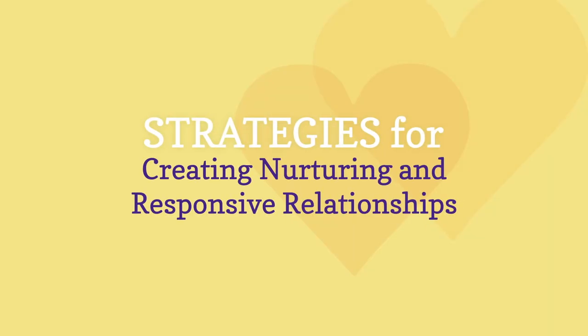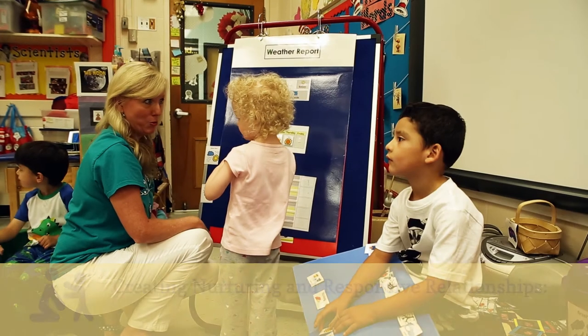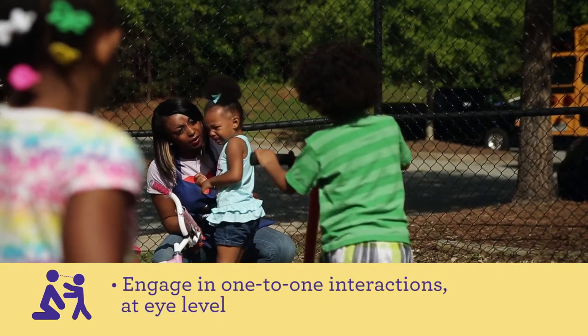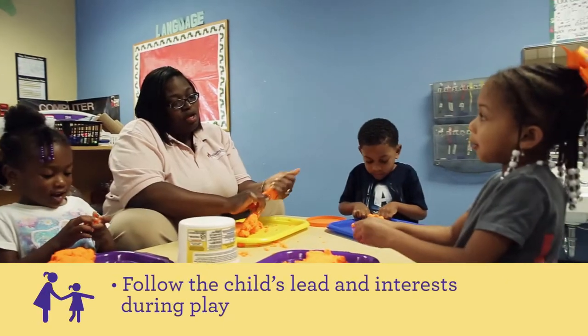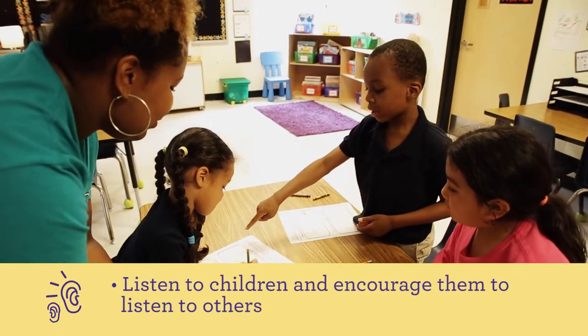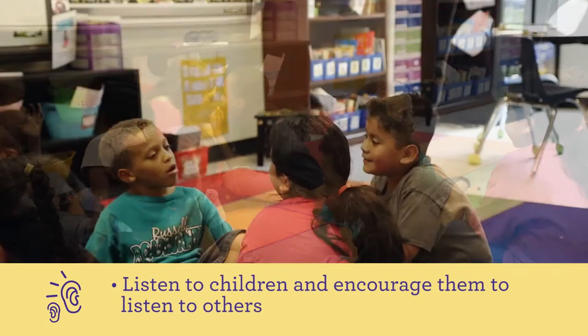Here are a few strategies for creating nurturing and responsive relationships. Number one: positive adult interactions. Engage in one-to-one interactions at eye level. Follow the child's lead and interests during play. Listen to children and encourage them to listen to others.